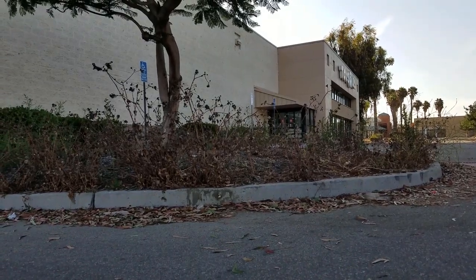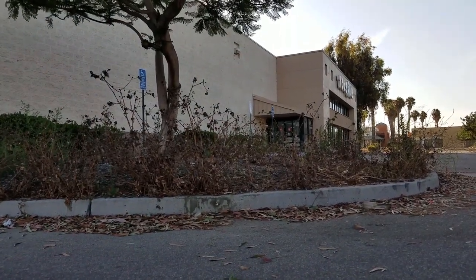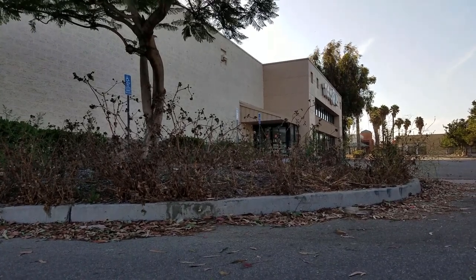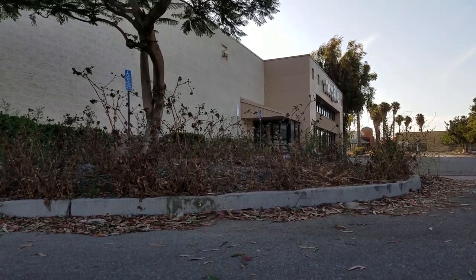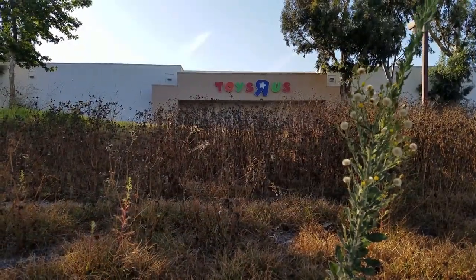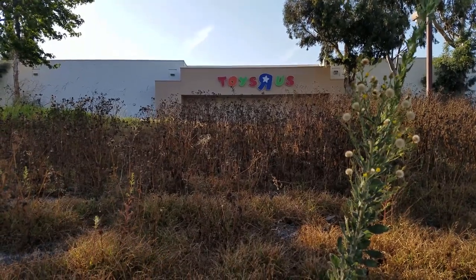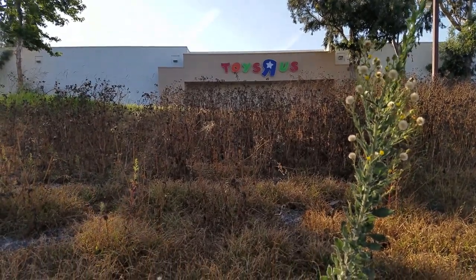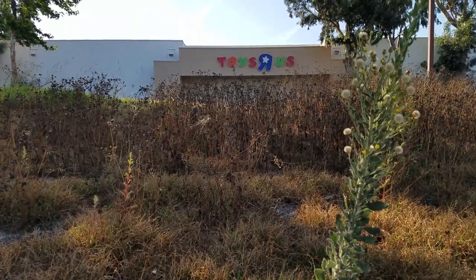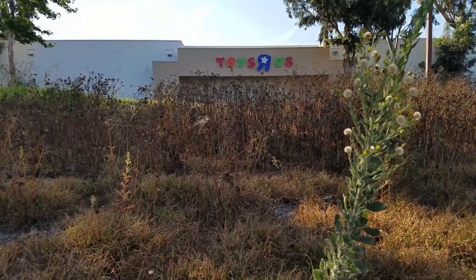I didn't want to film it, but apparently you're not allowed to be on the property — it's considered trespassing, it's private property. But when you're suspiciously poking around the dumpsters in broad daylight like I am, you tend to attract a lot of attention. Oh well, lesson learned. Thanks for watching everyone.